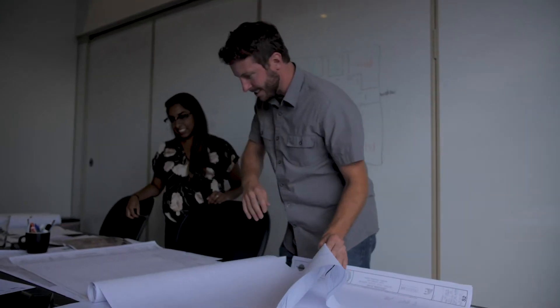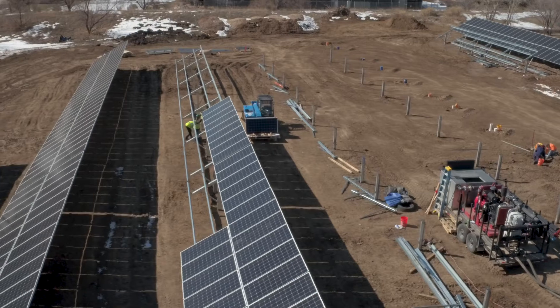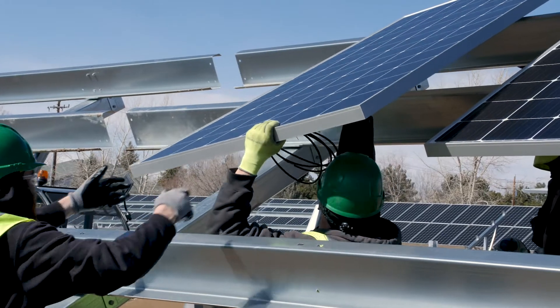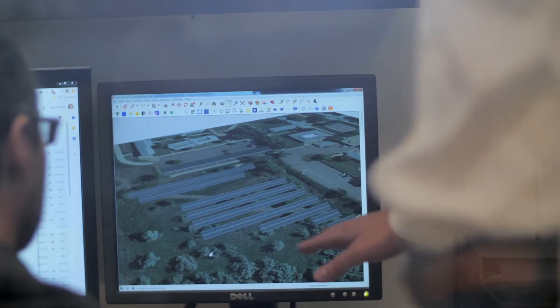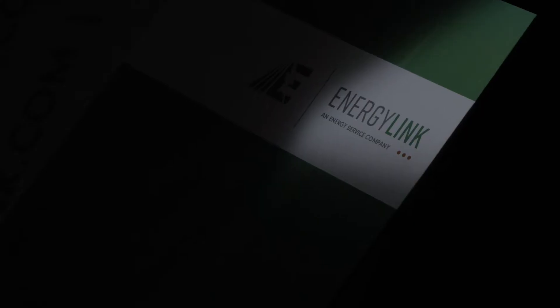We are a design-build firm that integrates funding resources and economic analysis for the construction of energy redevelopment projects. In today's shifting landscape of energy, there's a lot of opportunity and a lot of tech is at the right price. So when a customer or client asks us, can we be sustainable? Can we go net zero? We're so excited because we have lots of opportunity and lots of products that can be applied to their facility. Consequently, now is the right time for a non-profit or any company to strategize on this type of investment.